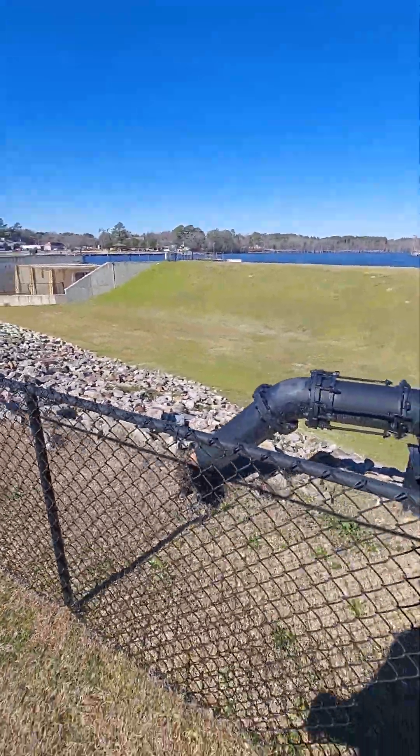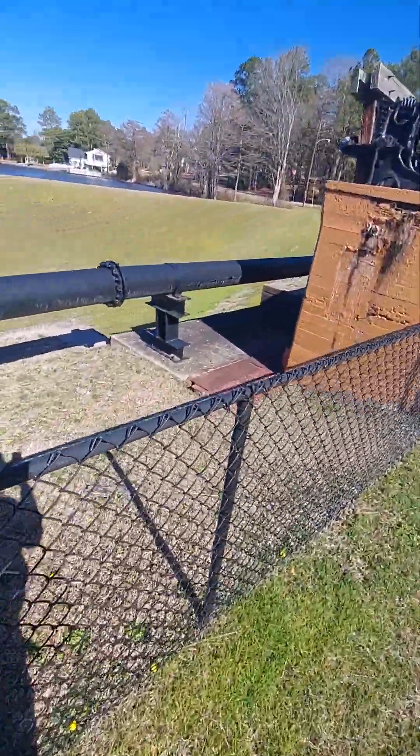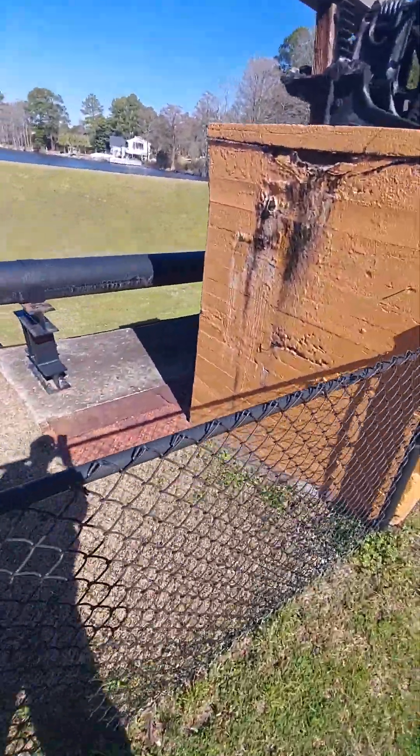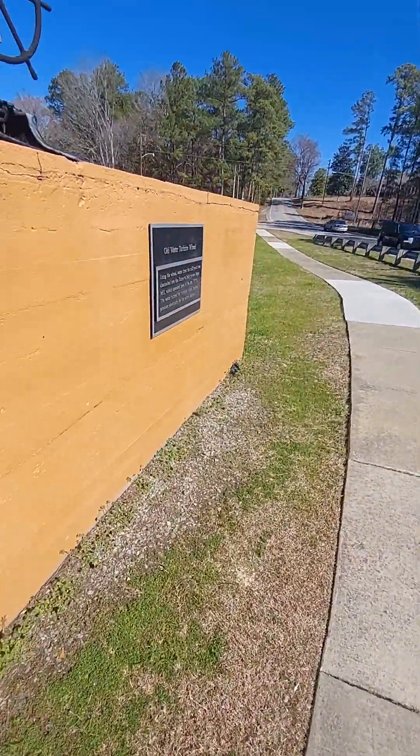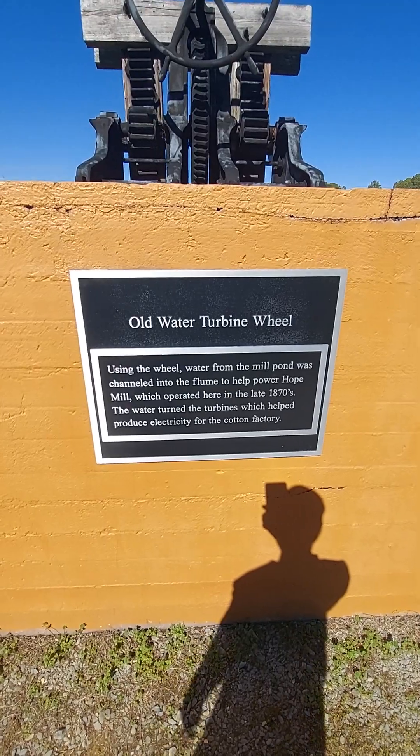Even if that were a brick, it's got this secondary backup here. And of course the water would come in and just start rushing in. Old water turbine wheel. Nice.